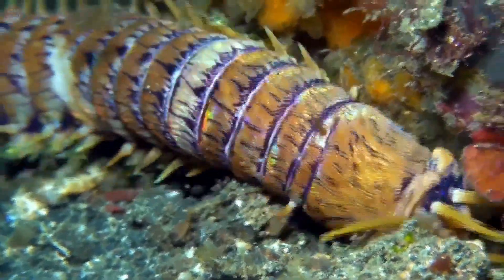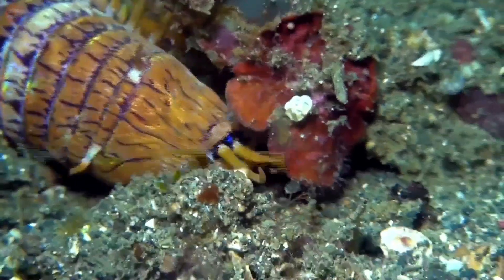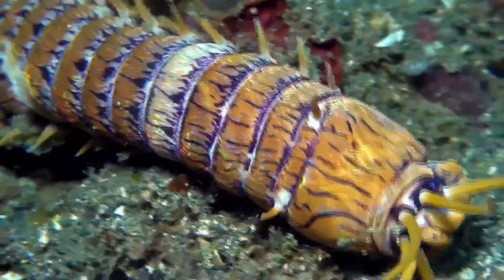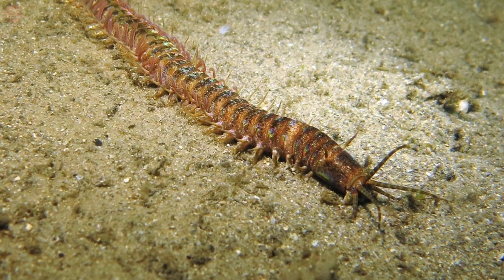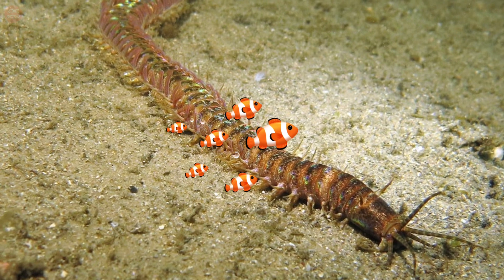The bobbit worm is an aggressive predator found buried in ocean floors at a depth of between 10 and 40 meters. They live in typically warmer waters and are mostly found in the Indo-Pacific and Atlantic oceans. They can grow up to nearly 10 feet, but their average size is 3 to 4 feet long.